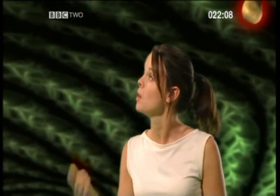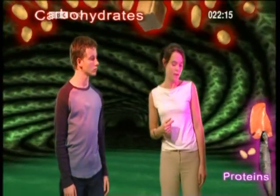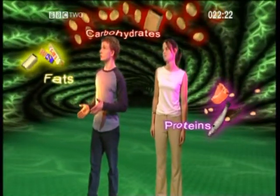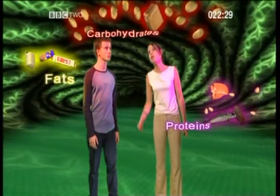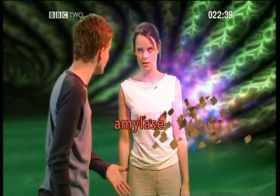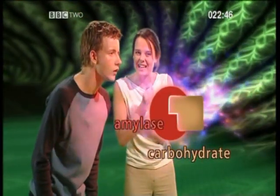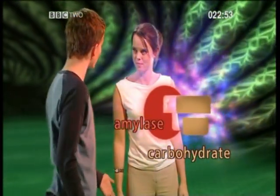Digestive enzymes help to break down large food molecules, but only three of these food groups have large molecules: carbohydrates, proteins, and fats. Each group has its own special enzyme. For instance, carbohydrates are broken down by an enzyme called amylase. Those particles — the amylase enzyme — are breaking down carbohydrate. And if we look even closer, we can see that the enzyme molecule fits exactly into a carbohydrate molecule, just like a key in a lock. So the carbohydrate molecule breaks down into smaller bits.